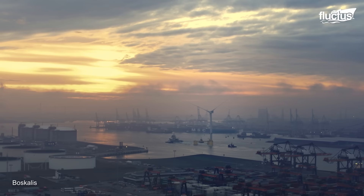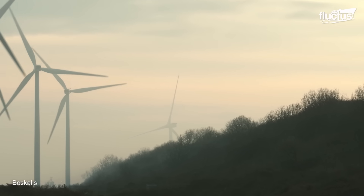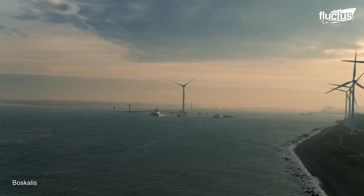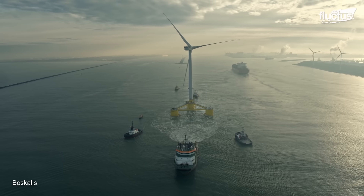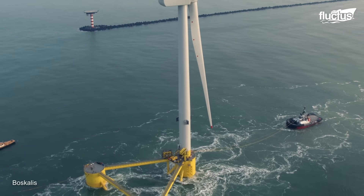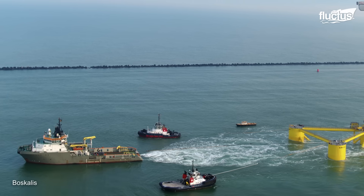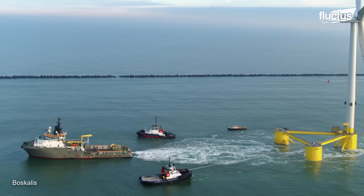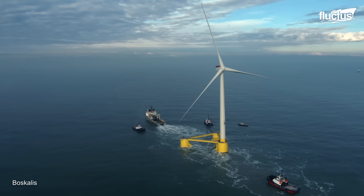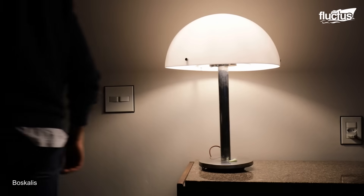The project uses five Vestas V164 9.5-megawatt turbines and one V80 2-megawatt turbine, each installed on WindFloat semi-submersible platforms designed by Principal Power. Construction began in 2018, and the first turbine was installed in 2020, becoming fully operational in 2021 and generating enough electricity to power nearly 35,000 homes.